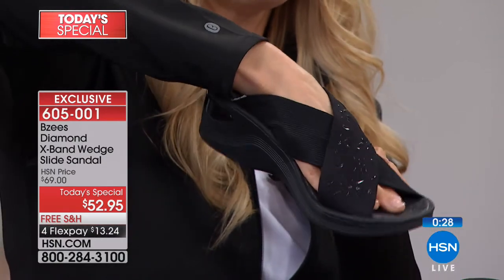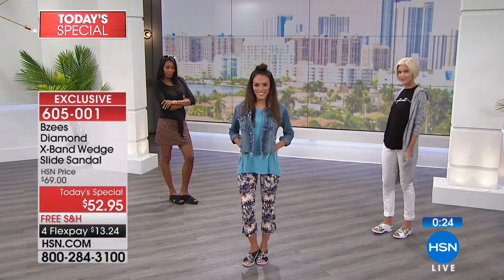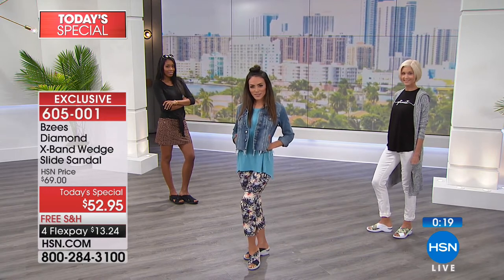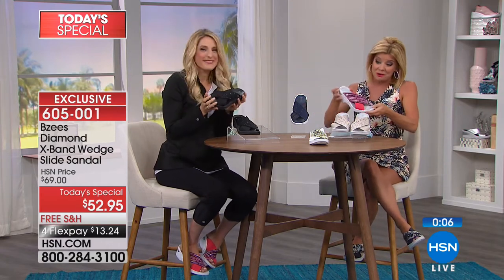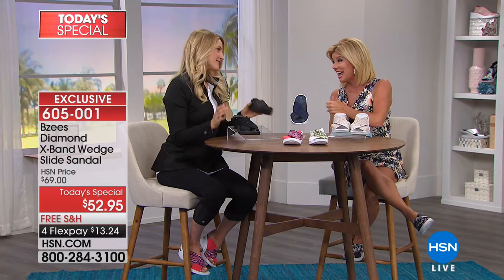This cross band style really holds and hugs your foot in place, delivering all the cloud comfort technology you love from Beezy's, but in a beautiful modern spring and summer sandal. Start with Beezy's now so you can start having fun and feeling great. You're going to get these at home and start getting your summer clothes out — that's going to match with that sundress and those shorts. As soon as the weather hits you're going to be ready. They're feather lightweight, they mold to your feet. You're going to love them.